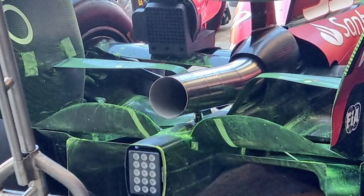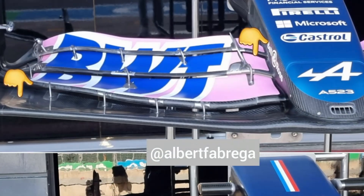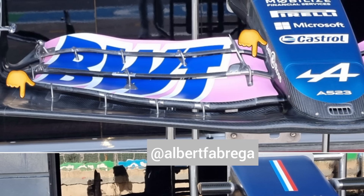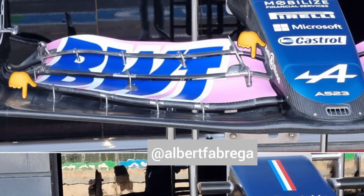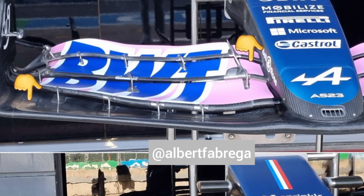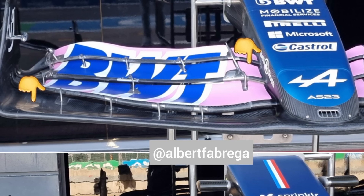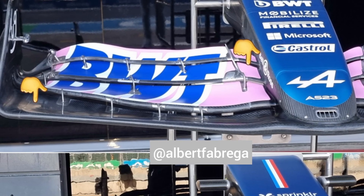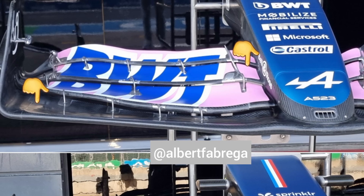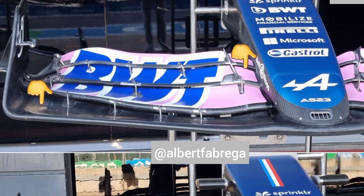Having a closer look at the Alpine front wing, what you can clearly see is the redistribution of the front wing tip elements. They've gone from a very even distribution of elements one, two, three, and four to a very biased distribution towards element one — an extremely thin element two, three, four wing tip chord and wing tips.